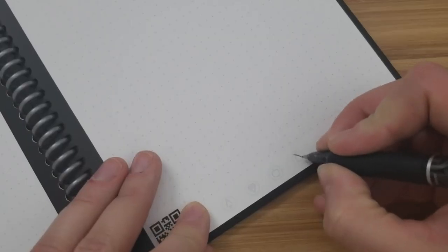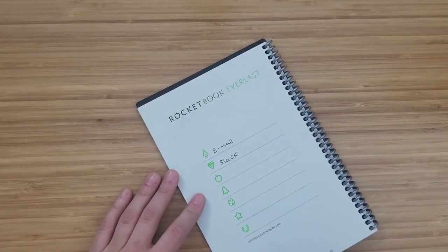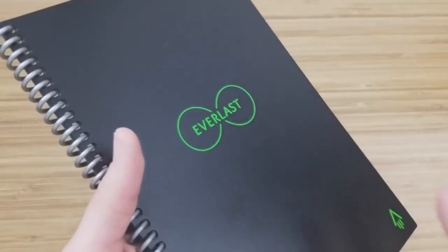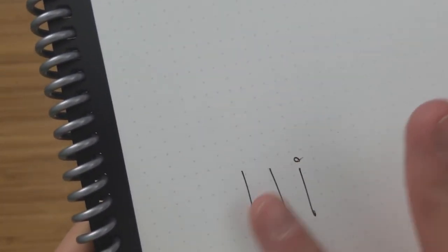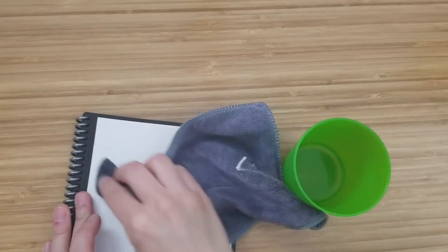The Rocketbook Smart Reusable Notebook allows you to save your notes to Google Drive, Evernote, OneNote, and more, and gives you a smooth writing experience. You can easily clean the pages with a damp cloth and use them again. The only downside is that you cannot use a regular pen — you will have to use a Pilot Frixion pen or erasable board markers. But it is still one of the best inventions.